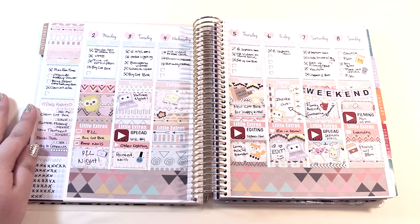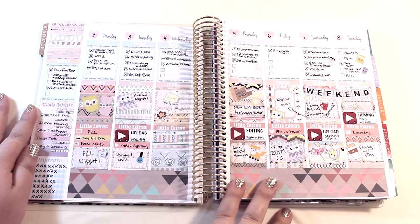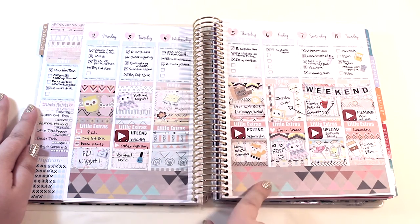Hey everybody, it's Taf. Today I'm doing my very first plan with me video, and if you want to see more planner videos please let me know in the comments down below. If you are interested, I did do a planner unboxing and sticker haul.